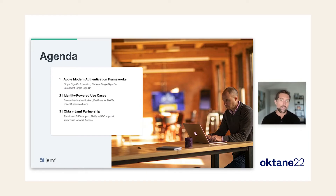And then finally, let's talk about how Okta and Jamf are working together to deliver these capabilities to your fleet of Apple devices.